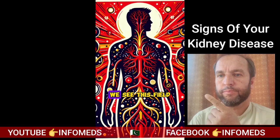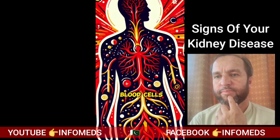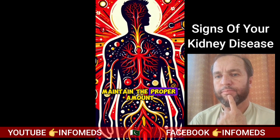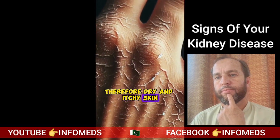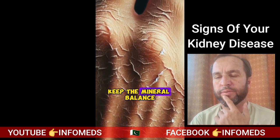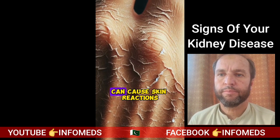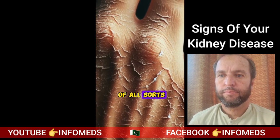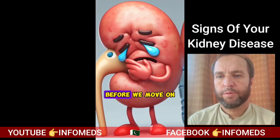Number four: dry and itchy skin. Besides filtering the toxins in our body and helping form red blood cells, our kidneys also help maintain the proper amount of bone minerals. Therefore, dry and itchy skin can be a sign of failing kidneys that can no longer keep the mineral balance in your body. Moreover, the accumulation of toxins in our bloodstream can cause skin reactions of all sorts, so don't ignore these signs.